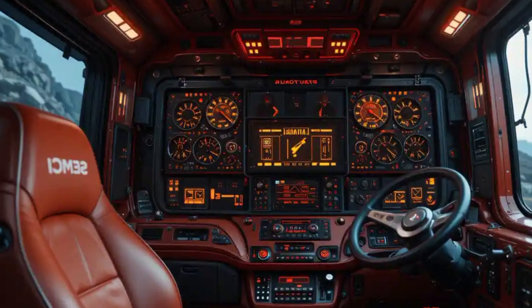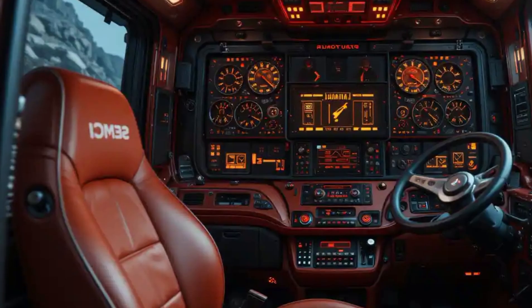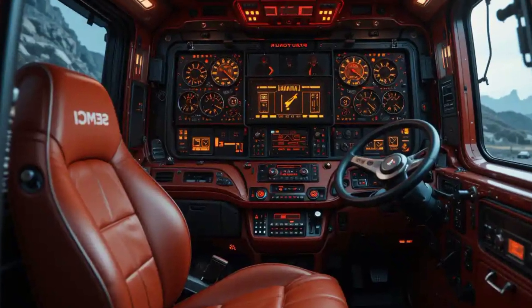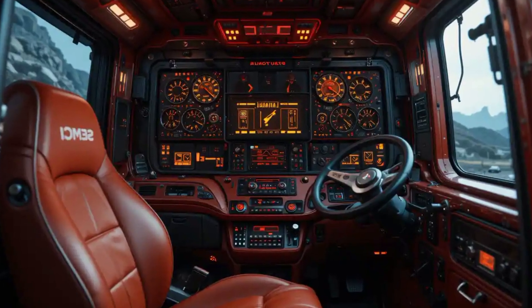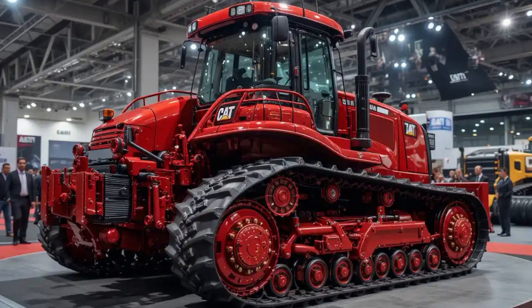Under the hood, Caterpillar has fitted the D70 with a high-output turbocharged diesel engine optimized for both performance and fuel efficiency. It delivers immense torque to handle deep cuts, heavy pushes, and rough terrains without compromising on smoothness. The hydrostatic transmission ensures precise power delivery, letting operators control every movement with confidence and finesse.